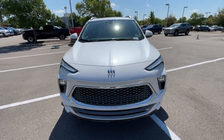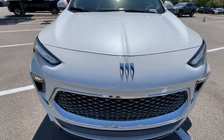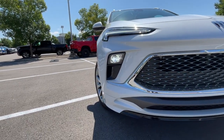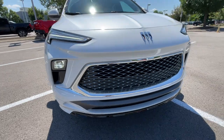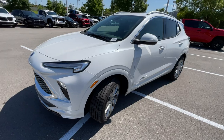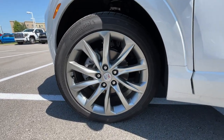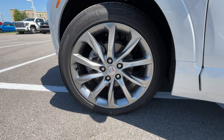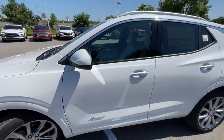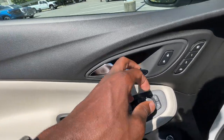Coming to the front, just beautiful again with this White Frost Tri-Coat. I love the galvanized grille — that looks fantastic — along with that new Buick logo. We have the LED headlamps along with LED daytime running lights, just a great overall front end. And then what makes this car pop even more: 19-inch premium Avenir wheels with that new logo again. Just a stunning look.